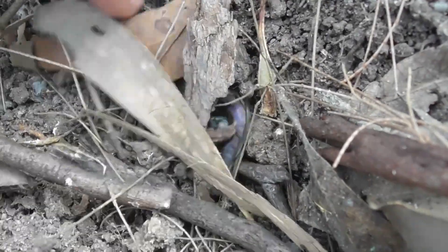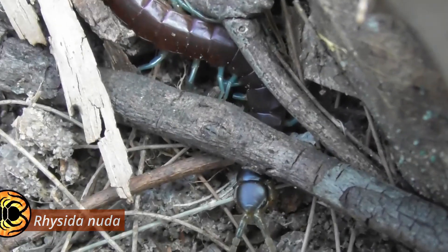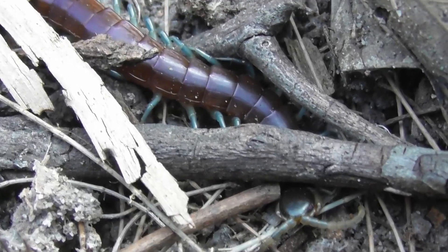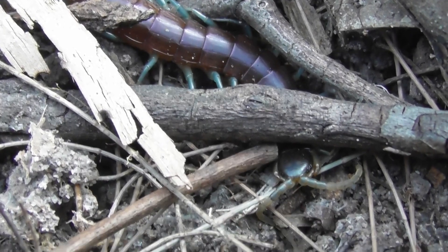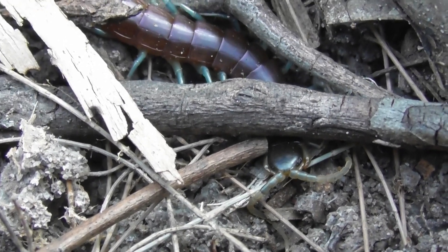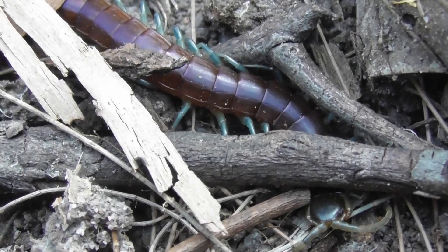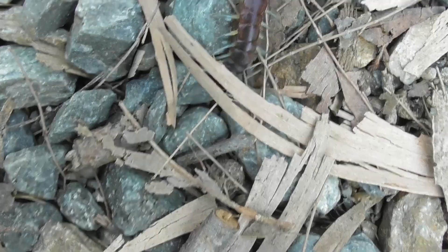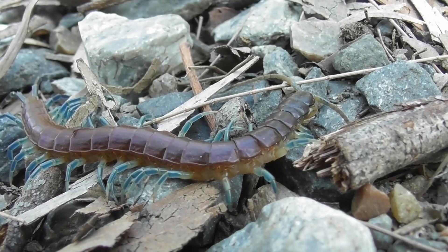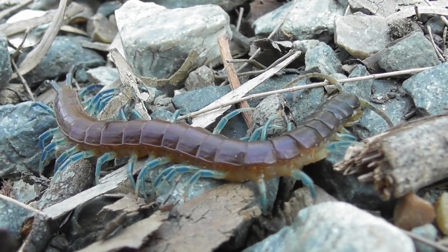First in line, one of Brisbane's most stunning centipedes: Rysida nuda. Years worth of keeping a varied assortment of huge Scolopendra and Ethmostigmus species from all over the country has, to an extent, dampened my enthusiasm toward these smaller local centipedes. But even so, there's always a slight rush of excitement when, after flipping a rock or a log, I glimpse the tell-tale sky-blue legs of this species flitting through the leaf litter.